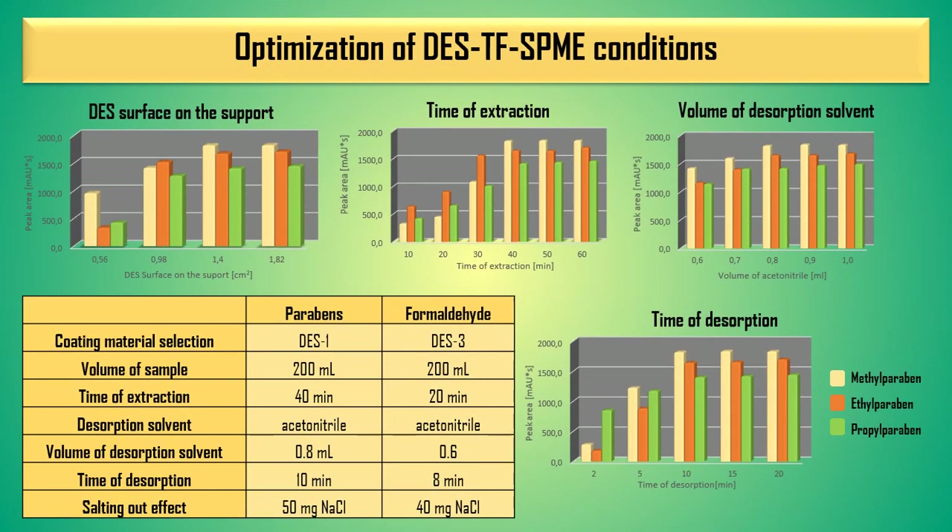Then the conditions for the proposed method were optimized, including: the coating material selection and the surface area of this material on the support, the volume of sample, time of extraction, desorption solvent and volume of this solvent, time of desorption, and the salting-out effect.